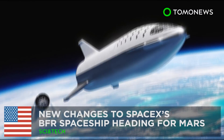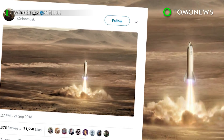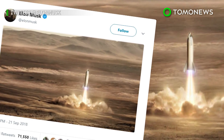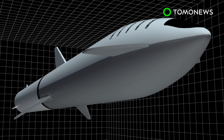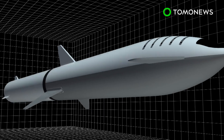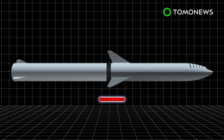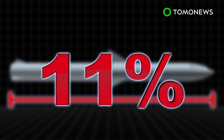New changes to SpaceX's BFR spaceship heading for Mars. NBC News reports SpaceX's Mars-colonizing Big Falcon Rocket spaceflight system will consist of two parts: a spaceship and a rocket booster standing 118 meters tall at launch, 11 percent taller than their previous design.